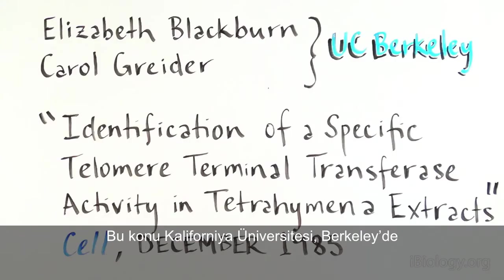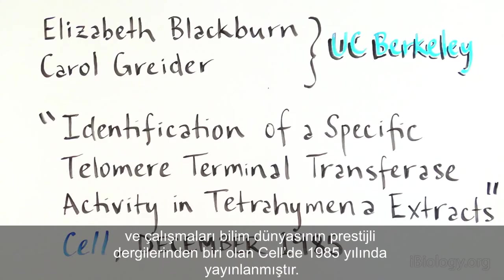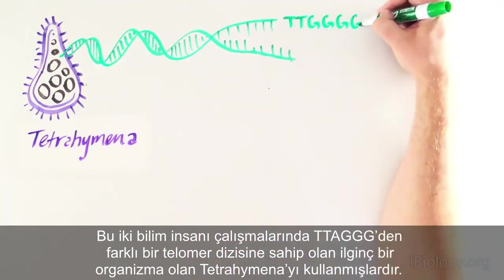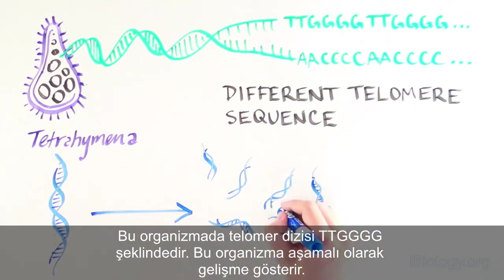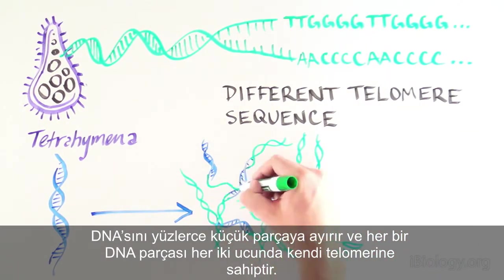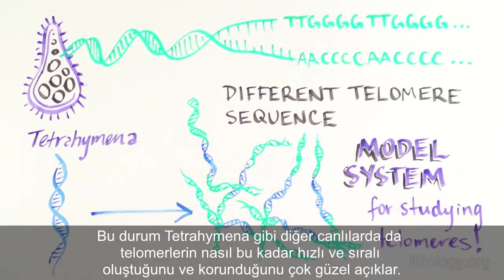This puzzle was solved by Elizabeth Blackburn and Carol Greider at the University of California, Berkeley, and published in their paper titled "Identification of a Specific Telomere Terminal Transferase Activity in Tetrahymena Extracts" in Cell in December 1985. The two scientists used an interesting organism called Tetrahymena, which also has telomeres, but with a slightly different sequence — TTGGGG instead of TTAGGG repeats. Tetrahymena undergoes a stage in development where it breaks its DNA into hundreds of small pieces, and each piece gets its own telomere at both ends, making it a great system to study how telomeres are established and maintained.